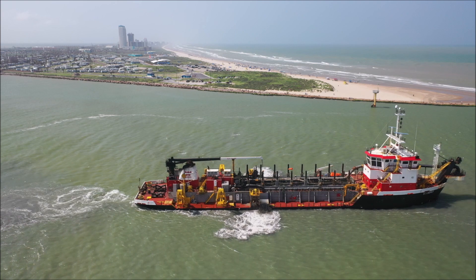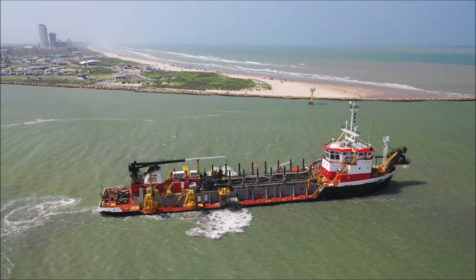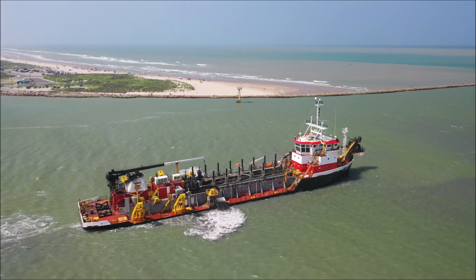Also, Padre Island itself — the entire island — is the longest barrier island on the planet at 113 miles, in case you didn't know that.